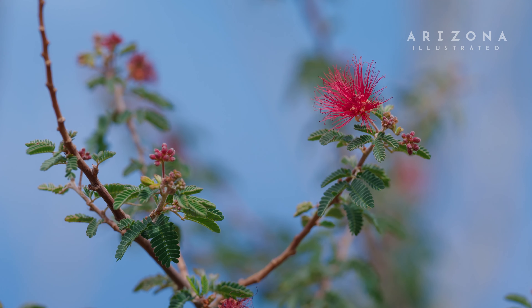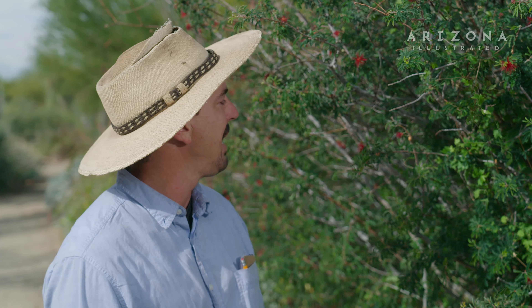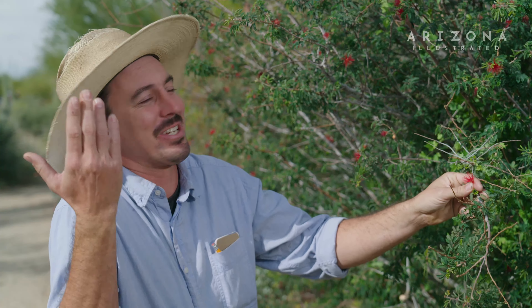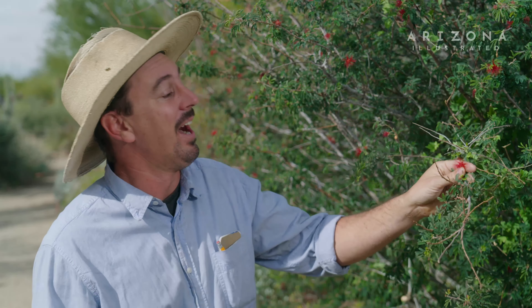Where does the name 'fairy duster' come from? The name comes from the flowers, which sort of look like little dusters — like a feather duster. I think the name comes from the little poof-like flowers, which are kind of fairy-like, and it can definitely look like a feather duster.